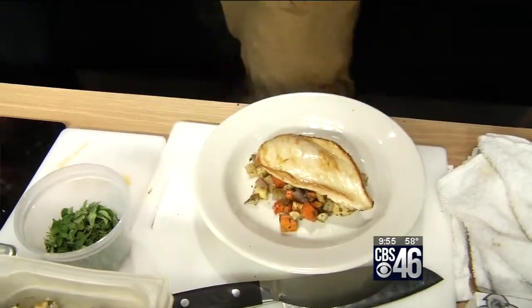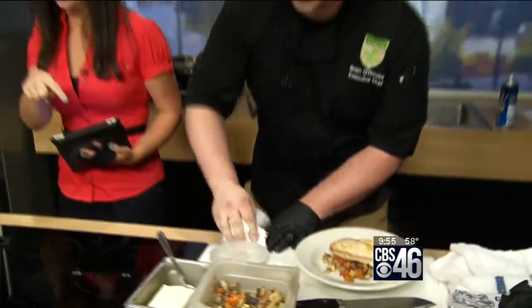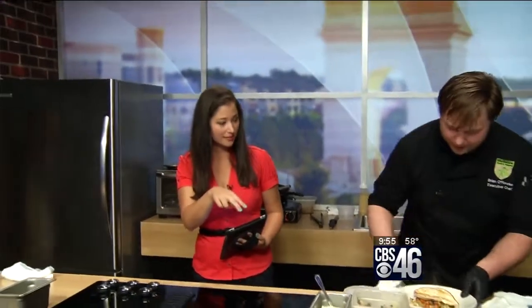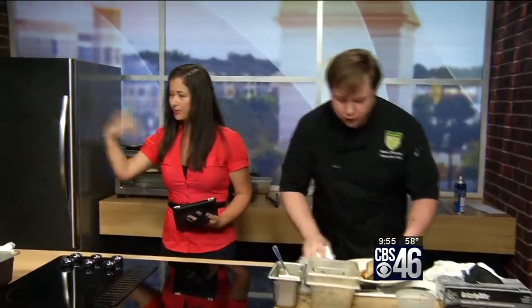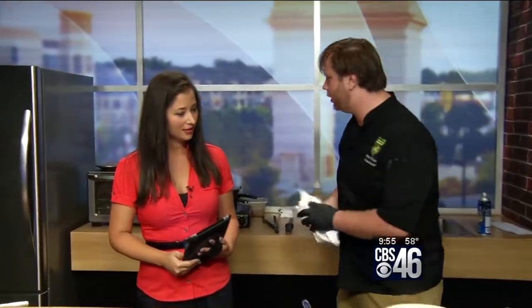I want you to cut into that chicken because you said there's stuff inside. What's inside — mushrooms, lemon? Yes, it's chopped mushrooms, a little bit of lemon juice, some white wine, a tad of crushed red peppers, some thyme, a little bit of fresh oregano as well.